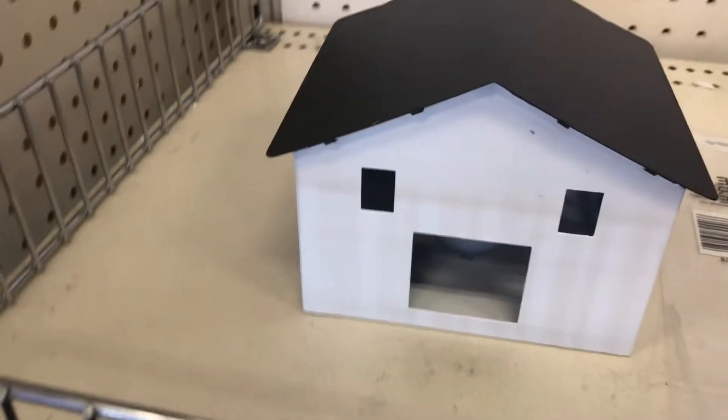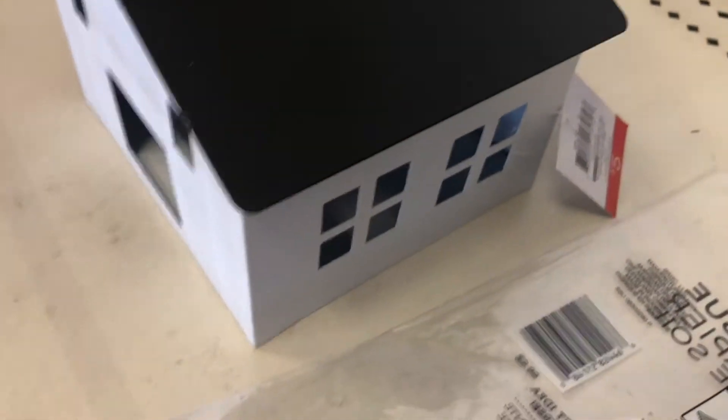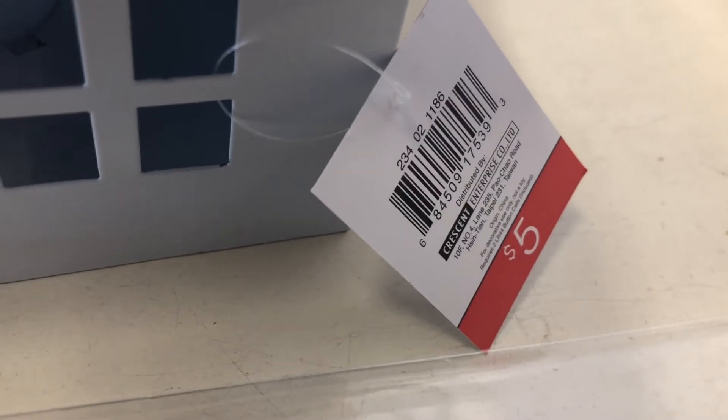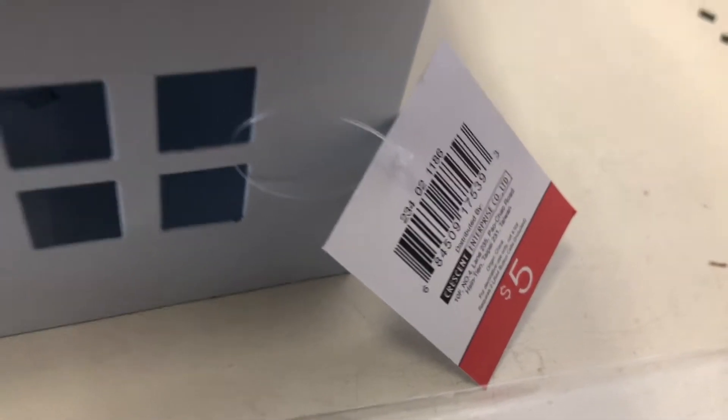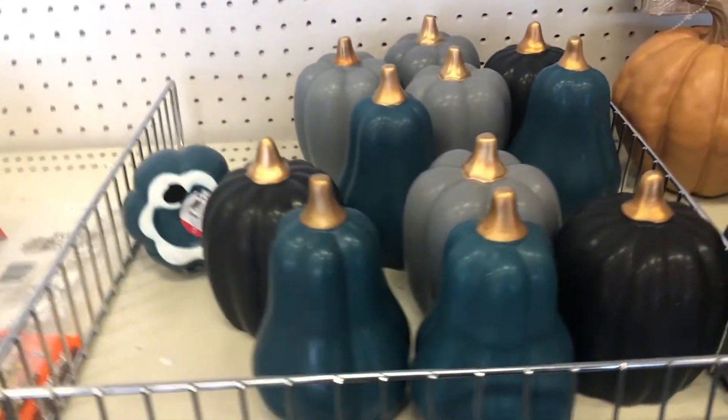Let's get started. Not too much here — we have this little black and white house. You can see it holds that right there, it's some metal material. It is five dollars and the DPCI is 234021186. So cute, and it's the only one.